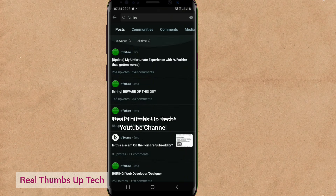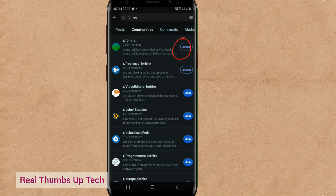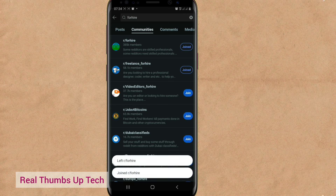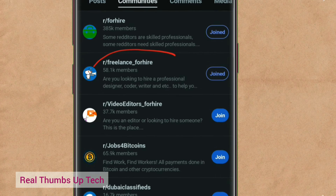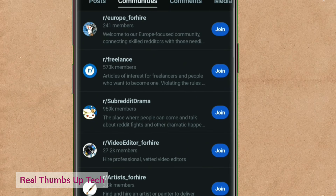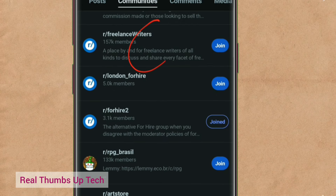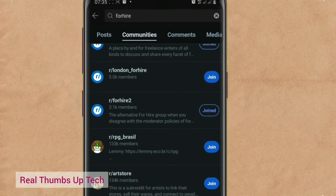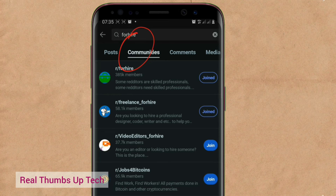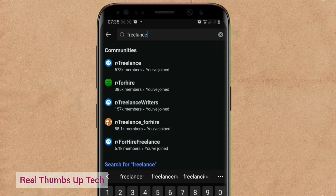You will see different posts — you will see one that says 'hiring to do some research.' If that's what you can do, tap on it and communicate with the person. But we want to join communities, so go down to communities. This one says 'For Hire' — 385,000 members. 'Freelance for hire' — 58,000 plus members. Just go down and look for any you will join. See 'Freelance' — 30,000 members. Join as many as possible. 'Freelance writers' — you can join this one too. 'For hire 2' — join it.